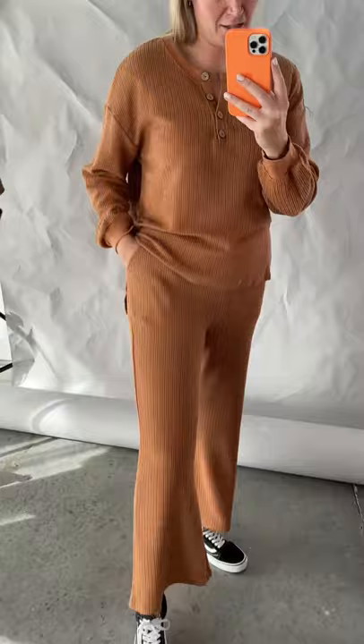The Lennox Waffle Knit Henley Set in Butterscotch. This color is fabulous.